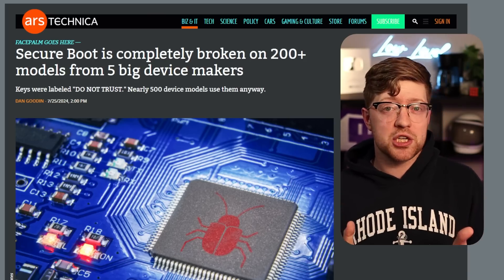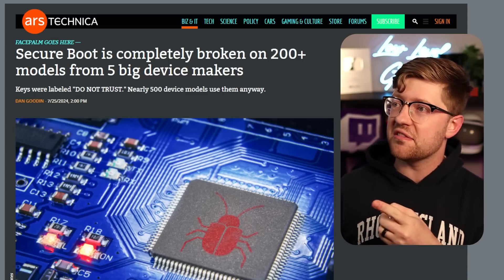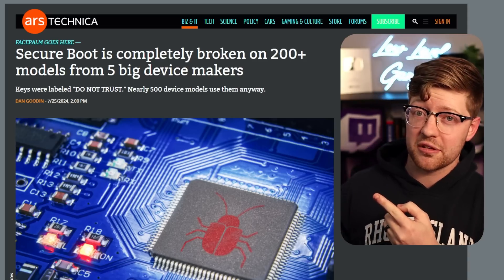Anyway guys, that's it for now. Thanks for watching, I really appreciate it. Go grab a YubiKey by YubiCo, protect yourself online, and then go check out this other video where I think you'll learn about something just as interesting. We'll see you there.